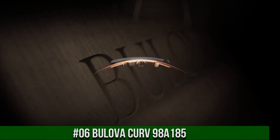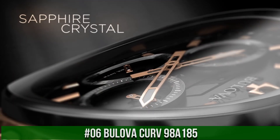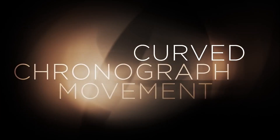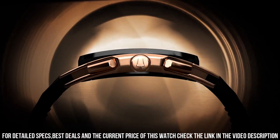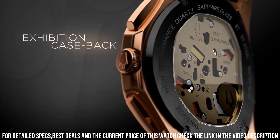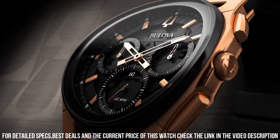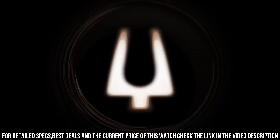Number 6: Bulova Curve 98A185. From the Curve Collection, the world's first curved chronograph movement features proprietary high-performance quartz technology with 262kHz vibrational frequency for precise accuracy. Five-hand chronograph in rose gold-tone stainless steel case and black bezel, exhibition case back, black dial with rose gold-toned hands and markers, anti-reflective curved sapphire glass, screw back case, black EPDM rubber strap, water resistance to 30 meters.